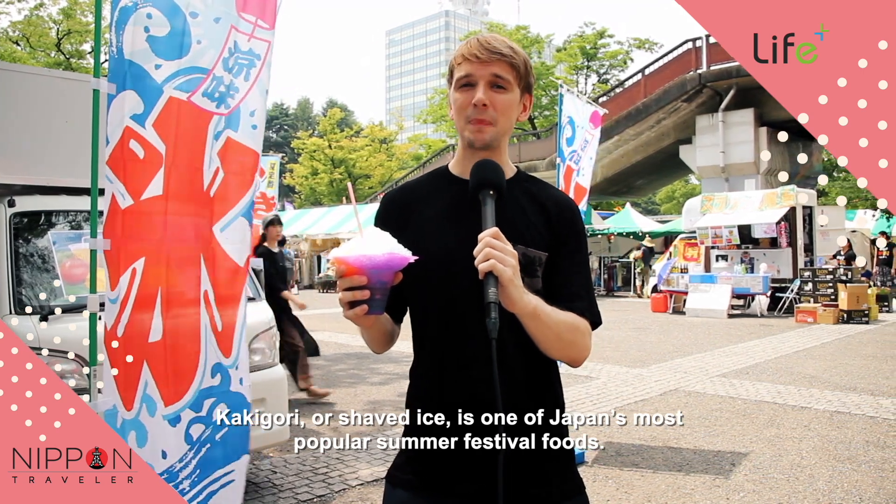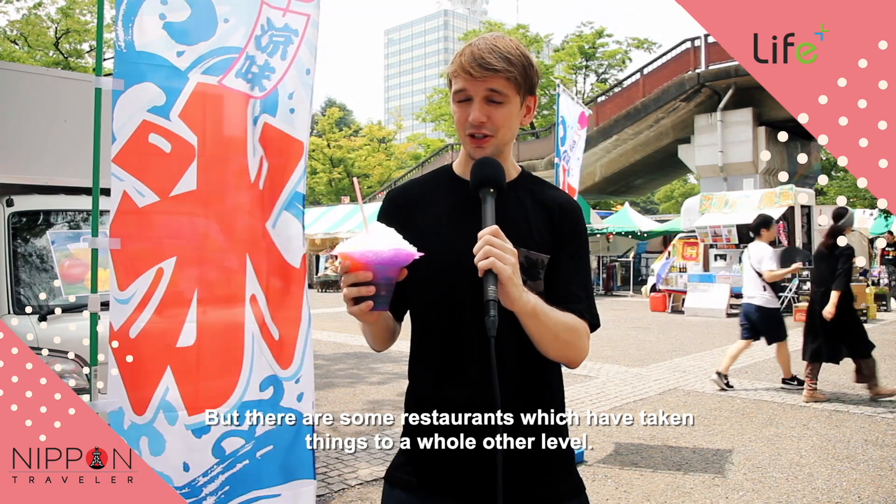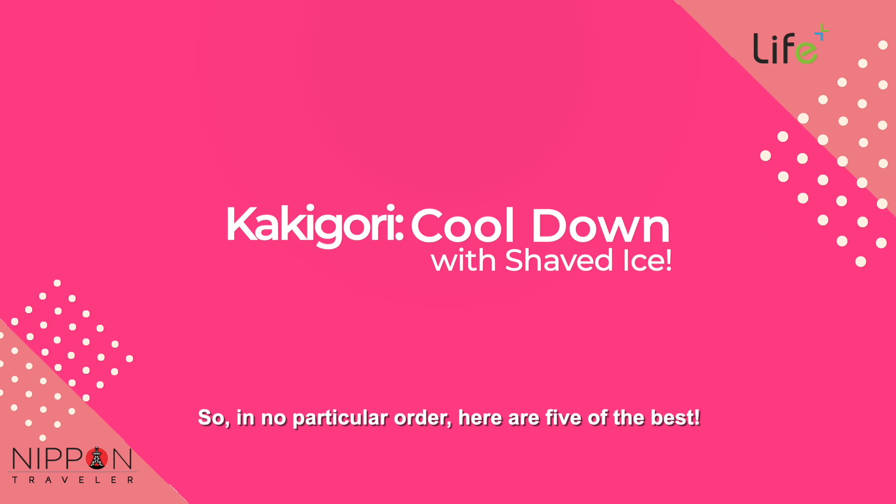Kakegori, or shaved ice, is one of Japan's most popular summer festival foods. But there are some restaurants which have taken things to a whole nother level. So in no particular order, here are five of the best.